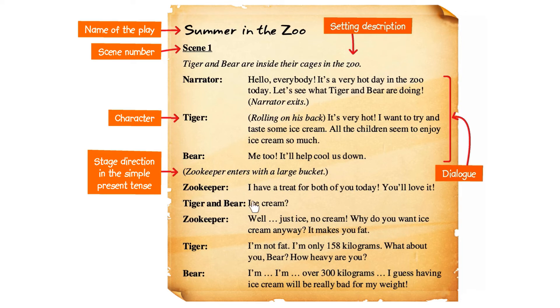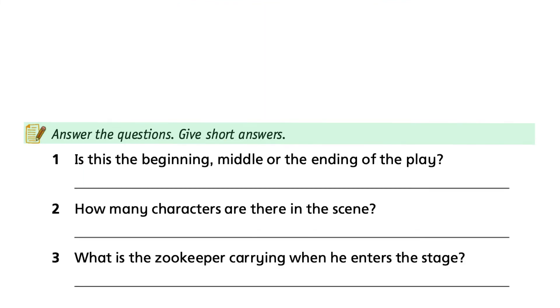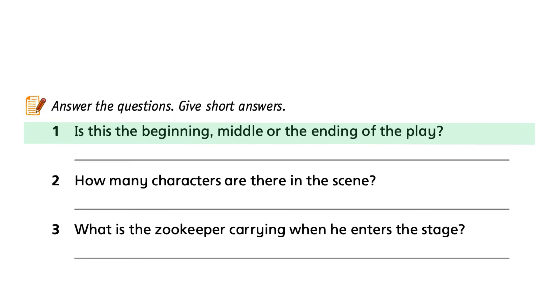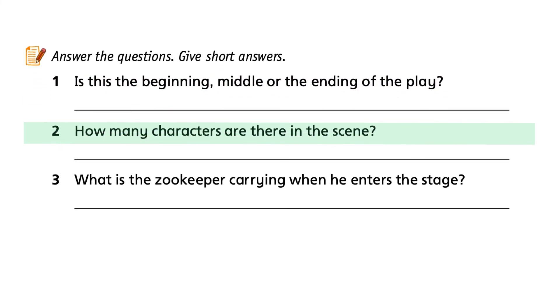Then we can see the dialogue. We call the conversation between characters dialogue. Now let's look at the test type task. Answer the questions — give short answers. Question 1: Is this the beginning, middle, or the end of the play? Remember to give short answers.